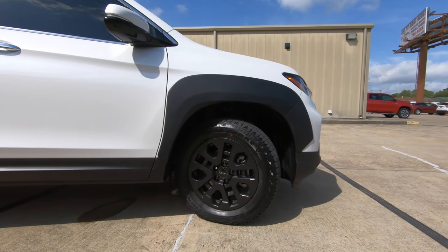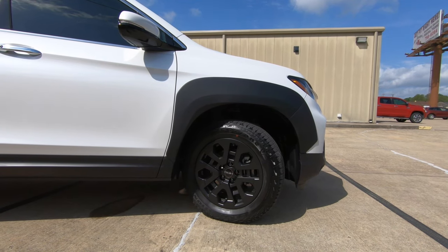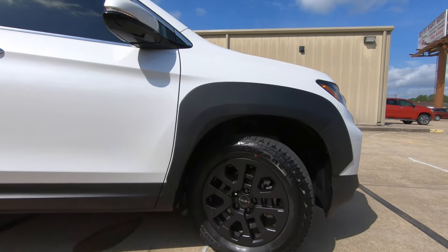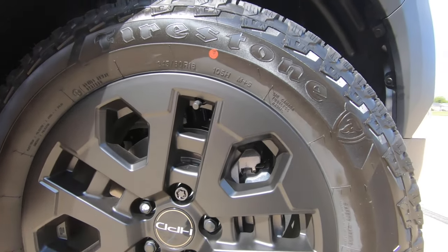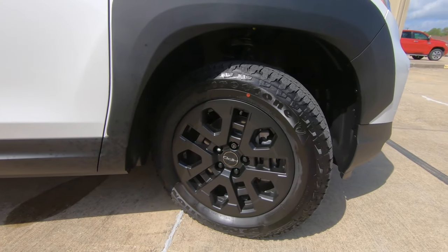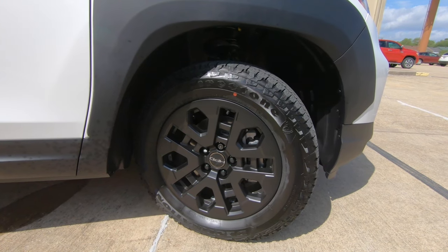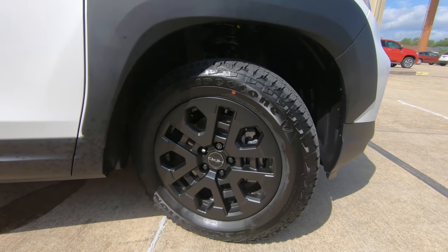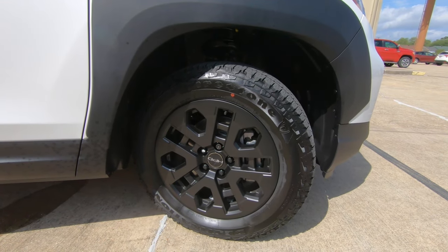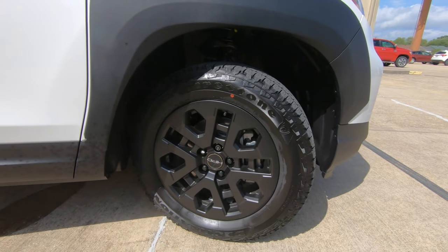You will also find the 18-inch wheels, and something different here compared to other HPD models I've seen in the past — you'll see the HPD logo on the center cap, but normally these are gold. Tell me what your personal preference is: do you like the black wheels over the gold, or the gold over the black? And if you're wondering about tire size, these Firestone tires are 245-60s surrounding those 18-inch wheels.